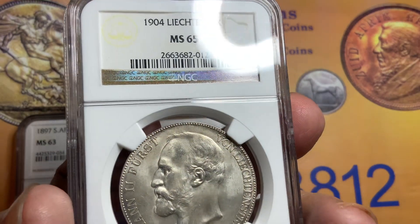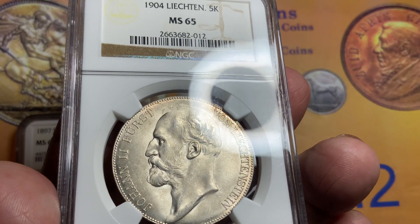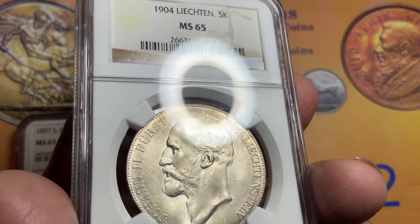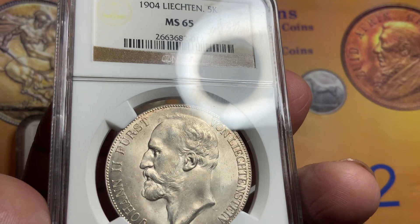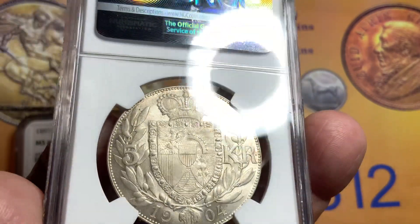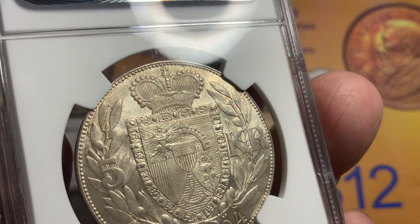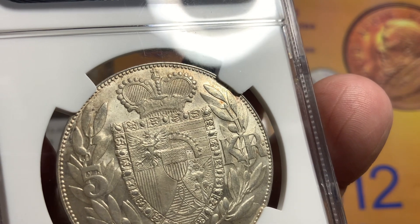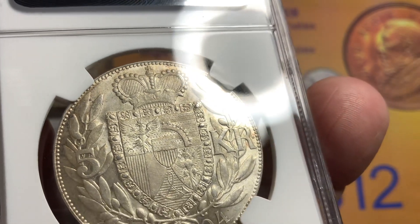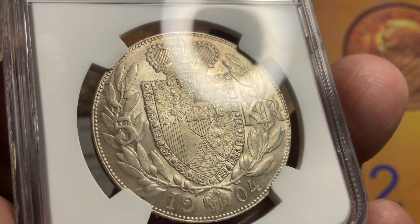I haven't seen a 66 or 67, so this is a gorgeous coin and this is what you want to see: nice strike, nice beard, nice sideburn, mustache, ears, eyebrow, exceptionally clean from the field and face of any major contact — just a gorgeous coin. On the reverse, the shield, again, highly desirable, full luster, nice deep sharp strike, nice detail on the crown and detail on the shield. In my opinion, a fully struck coin. This is what you want to acquire on this rare Liechtenstein 1904.